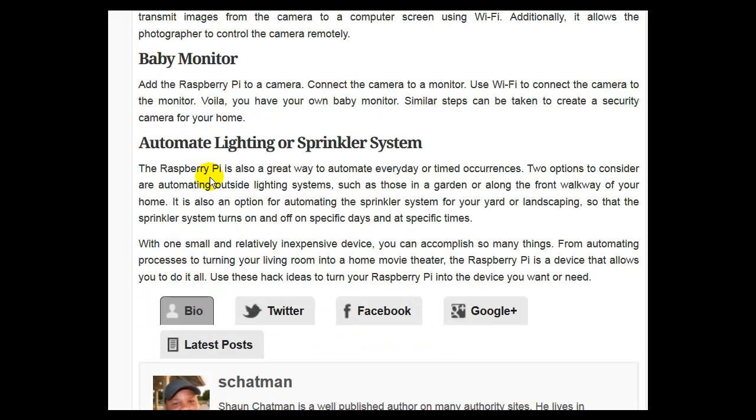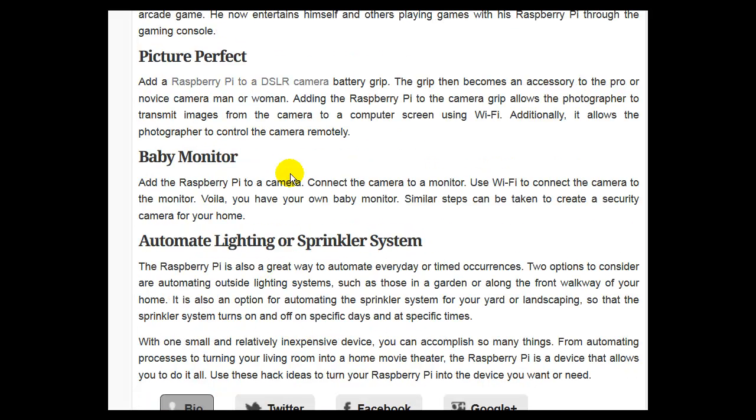Automate Lighting or Sprinkler System: The Raspberry Pi is also a great way to automate everyday or timed occurrences. Two options to consider are automating outside lighting systems, such as those in a garden or along the front walkway of your home, and automating the sprinkler system for your yard so that it turns on and off on specific days and at specific times.